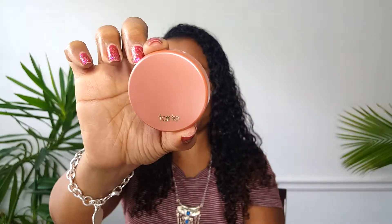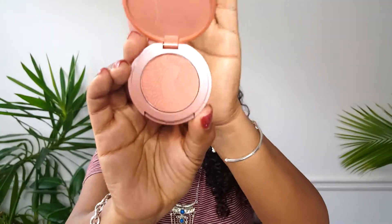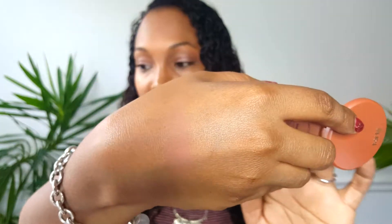Next, we have something in some bubble wrap. It's by Tarte — the Amazonian Clay 12-Hour Blush in the color Feisty. Let's open it up. I like the color of the packaging. Oh, it's a nice color — very nice blush. Let me swatch it. It kind of blends in with my skin tone a little bit. It's a nice, almost rose goldish color without the shimmer. I like it. It's called Feisty. I think that would look good on my skin tone.